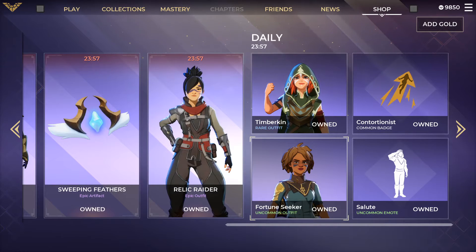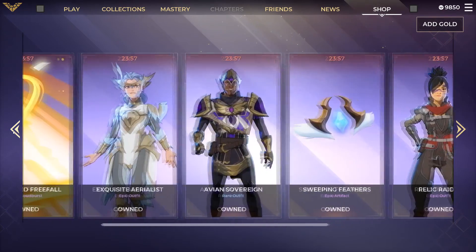That's new. We have the Fortune Seeker uncommon outfit — this has already been in the shop — and then the Salute uncommon emote as well, which has also already been in the shop.